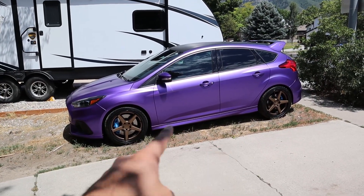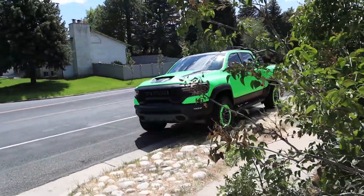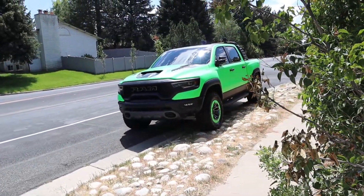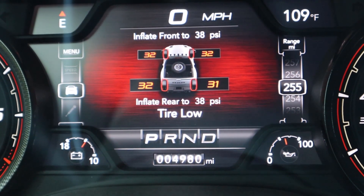It's an absolute miracle — we have the Focus detailed and the TRX also detailed. It's hot as hell, and we're at 4,980 miles. I know that's not a ton of miles, but I can still talk about the costs so far and the costs I expect, considering the powertrain, the shocks, and other things associated with the truck.